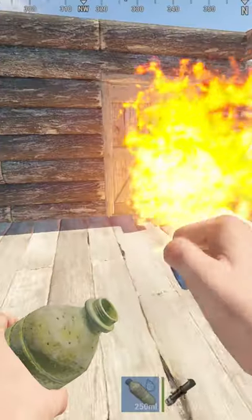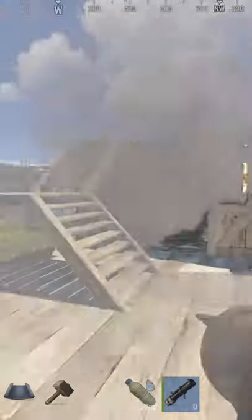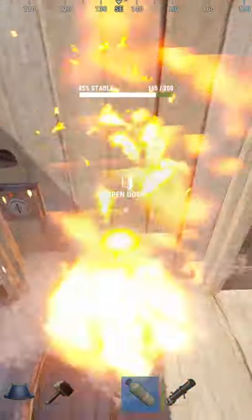Do you know it only takes one full bottle of water to put out the fire from an incendiary rocket? Well, it's true. And the best part is that you can even do it from the inside. For example, you are getting raided. Bam! Easy raid defense.